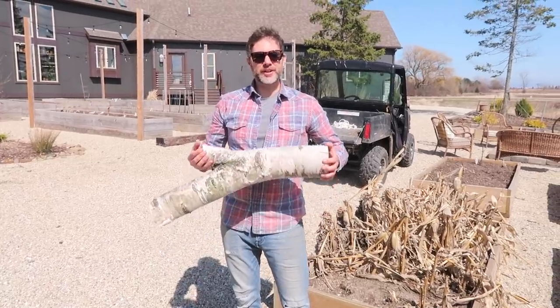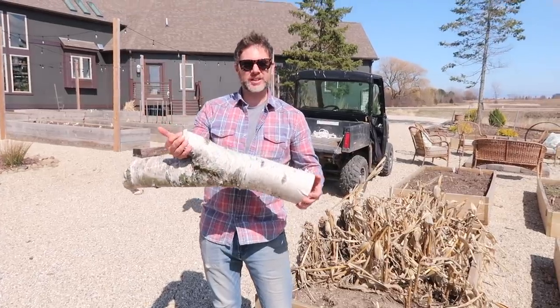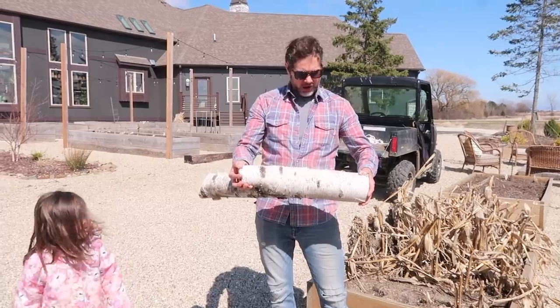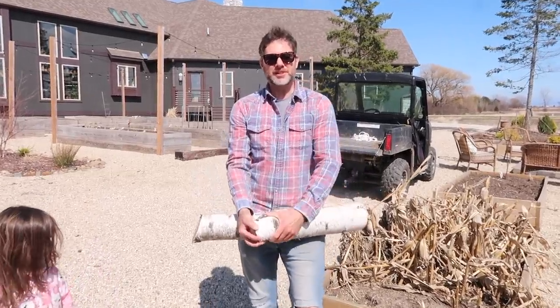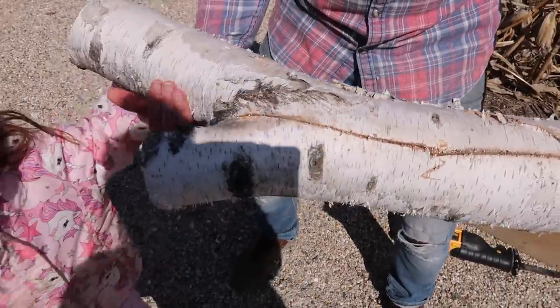Casey had an idea for a DIY planter. I'm going to take this birch log — from a tree cut down by a family friend — carve out the middle of it, and plant something in it. We'll have it sit on a table or surface. I think it'll look pretty cool.